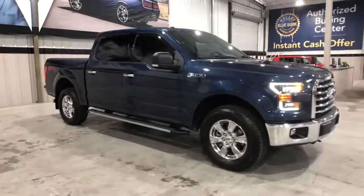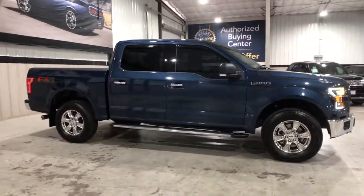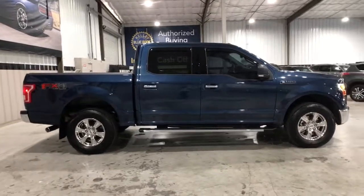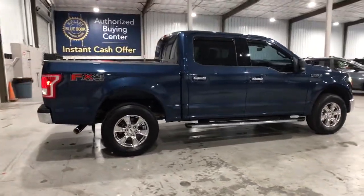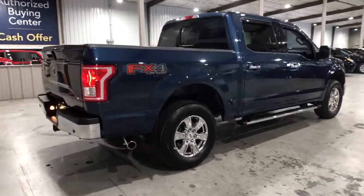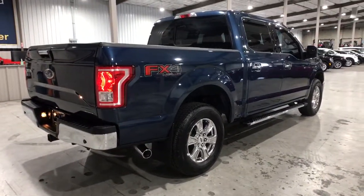You'll have love at first sight with the 2016 Ford F-150. This vehicle still has fewer than 60,000 miles on the clock, so it won't last long. Take a closer look at this full-size F-150.